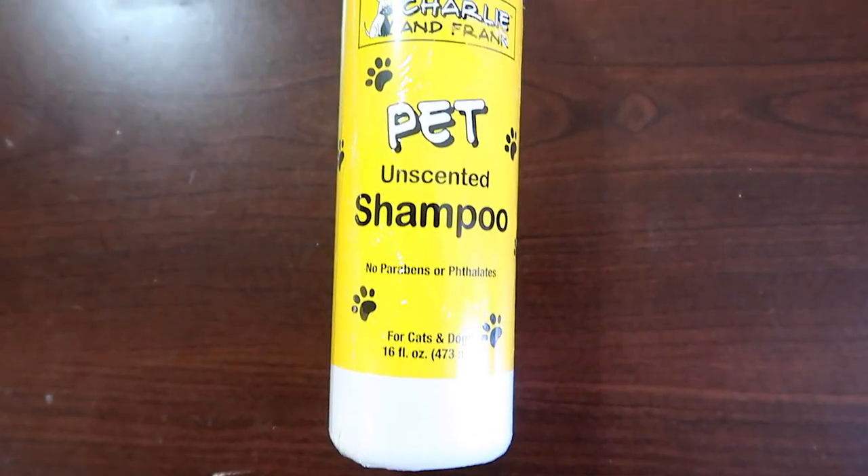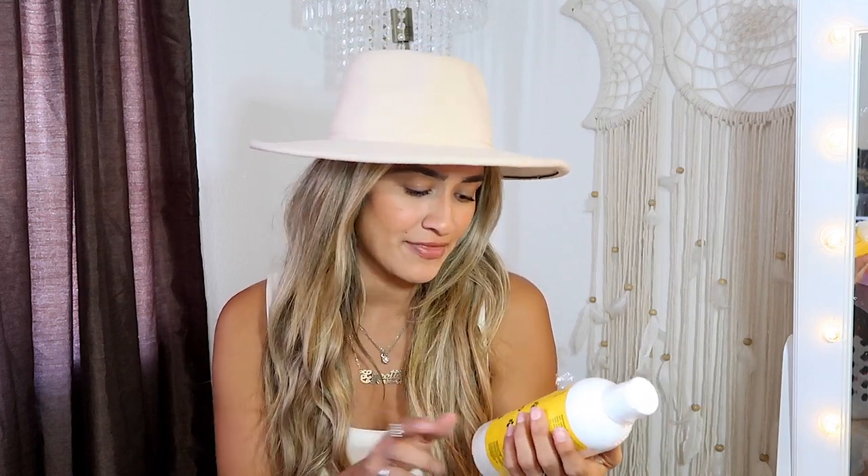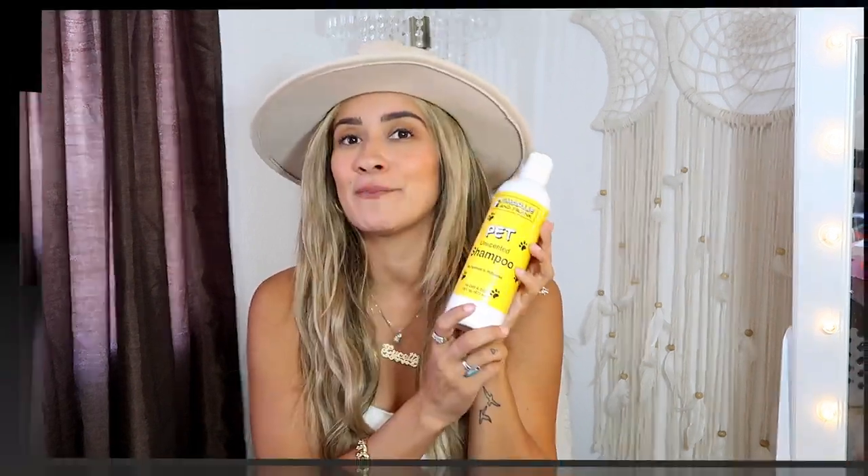But when you actually get to the point where you're sweating and doing all these things, it can put out a bad odor instead of a good odor. So I'm going to be trying this pet unscented shampoo for the first time. All the ones I've always had were like oatmeal and had a slight scent to it. I just want to see what the difference is. This one is also no parabens and no sulfates, which is great, and it's good for cats and dogs.